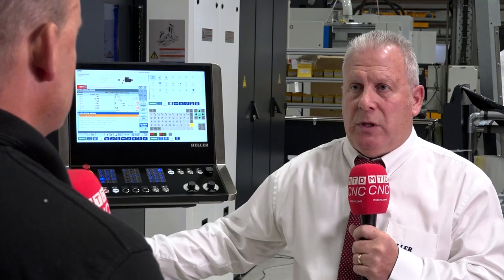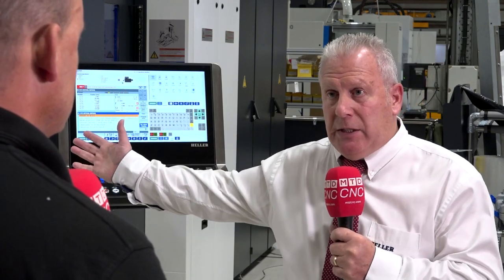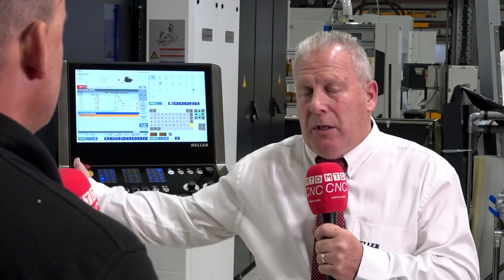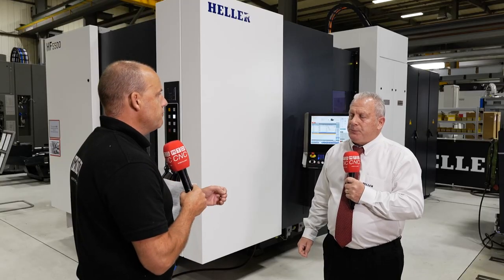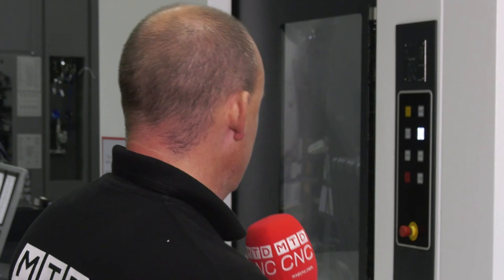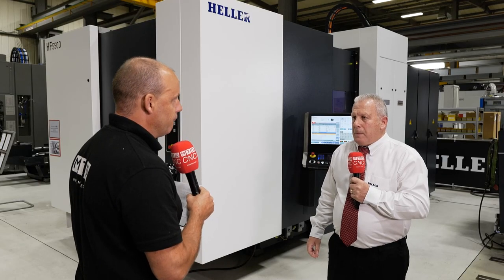A machine like this can be a standalone machine, it can be a machine with a pallet storage system on the front, it can have an additional tool magazine on the side, and it can be integrated in a full-blown FMS system which may hold 40 or 50 different fixtures and pallets ready to be loaded into the machine and run. And the considerations a machinist will need to take into account — the tooling, the loading, the control system — what areas of importance do people need to focus on when looking at unmanned running?